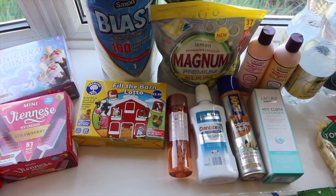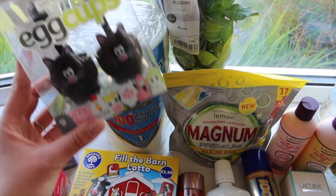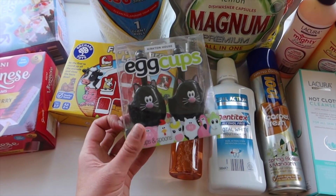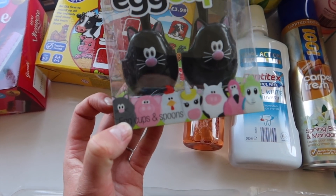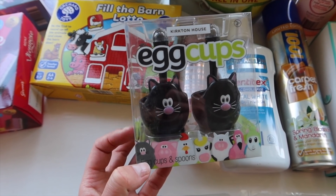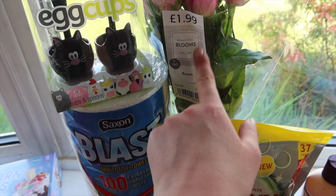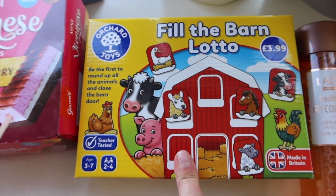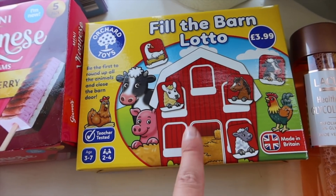Over here are some random bits I wouldn't necessarily buy every shop. I got some kitchen roll because we're running low — handy for spillages. I got some of these egg cups; we've got a couple of sets already and the kids love them. They come with little mini spoons and there are loads of different animals along the bottom — cats, pigs, chicks, unicorns, cows. We've got four at the moment but there are five of us, and they were reduced to clear for about £1.99 which I thought was quite good.